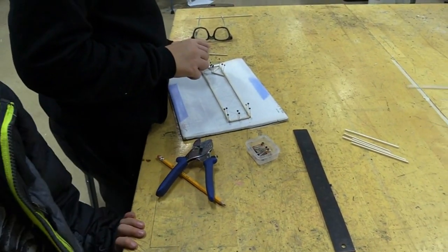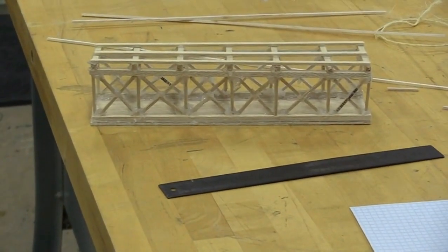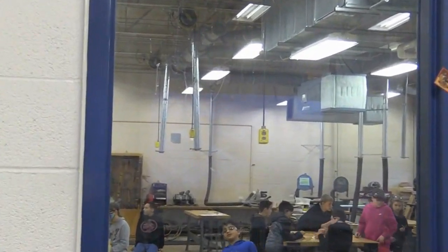I think that someone would enjoy taking the Intro to Tech course if they enjoy some hands-on activities. I love going into the other room and building stuff, because you get to do it with a group and with some of your friends.